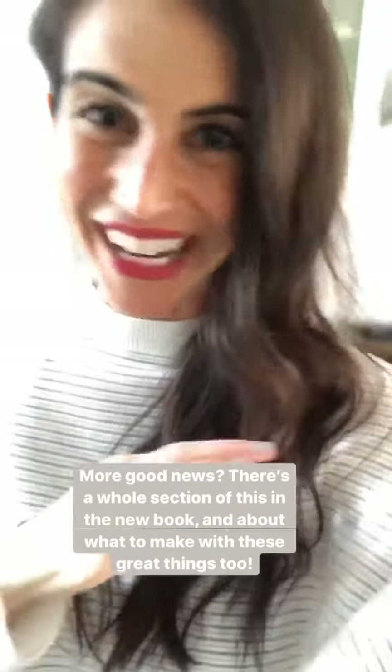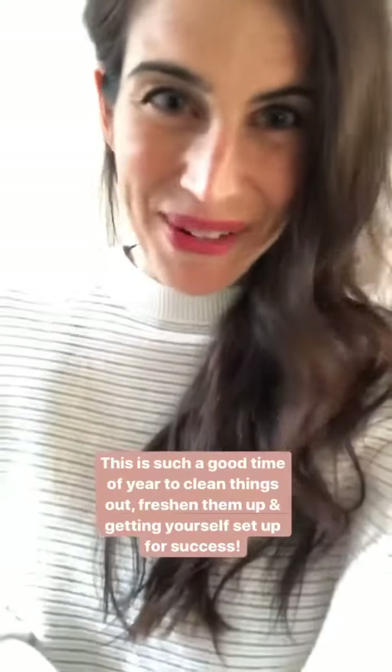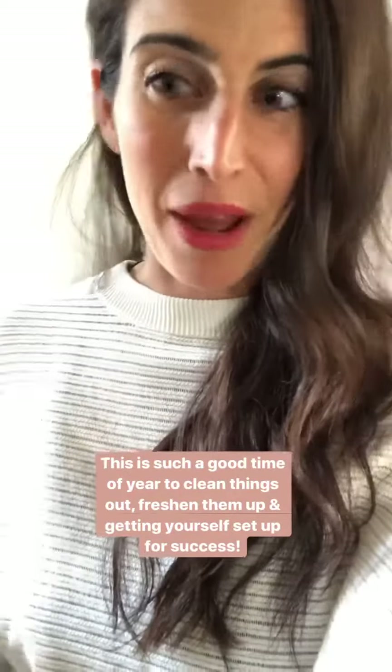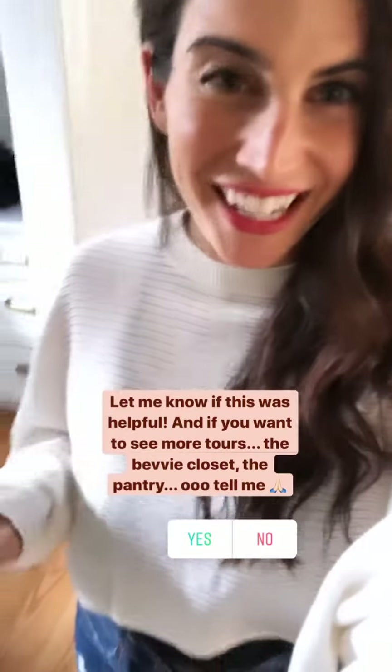There's a whole section about this in the new book — not only about what to stock with full checklists for everything, but then what to do with it: the recipes to make from it, things you can throw together quick and easy. I just wanted to give you this free little resource because this time of year is such a good time to think about cleaning things out, getting rid of stuff you don't need, making sure you're on the real food train, reading your ingredients, and stocking up with things you can actually use. Let me know if you like seeing these behind-the-scenes posts — maybe I can show you my pantry or the bevy closet next!